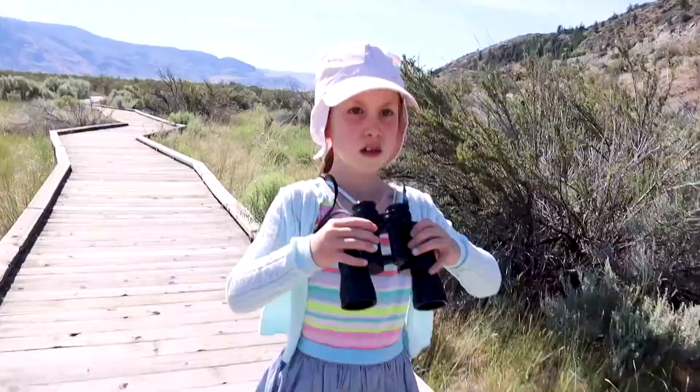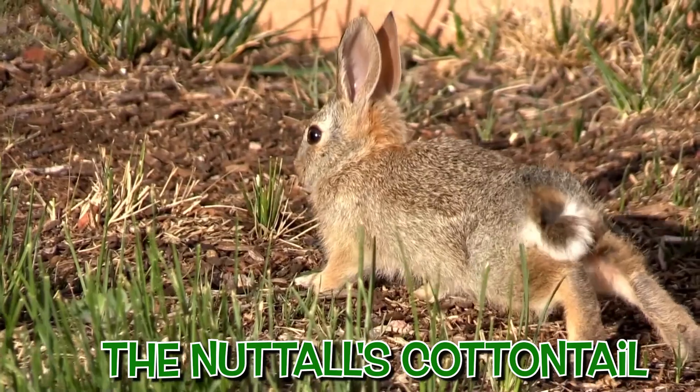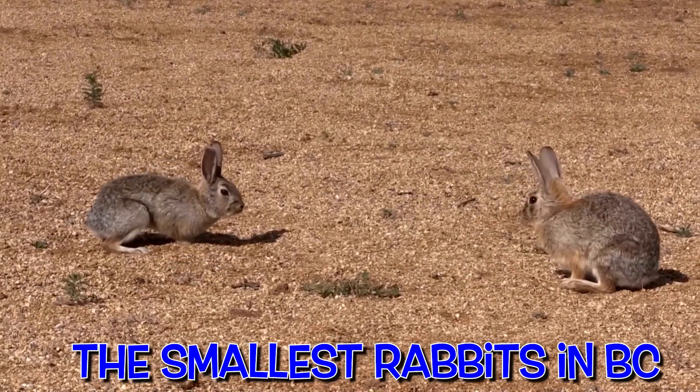But wait, I see something! What do you see? It is a rabbit! Nuttall's cottontail are the smallest rabbits in British Columbia.